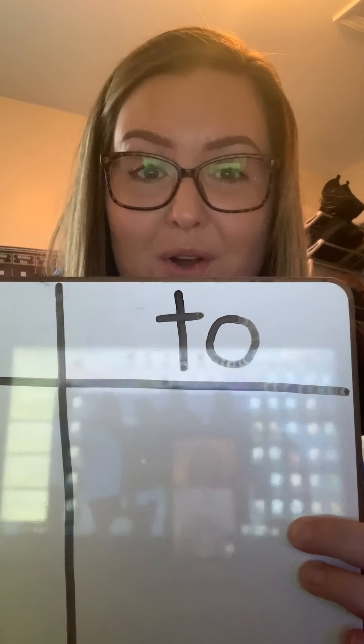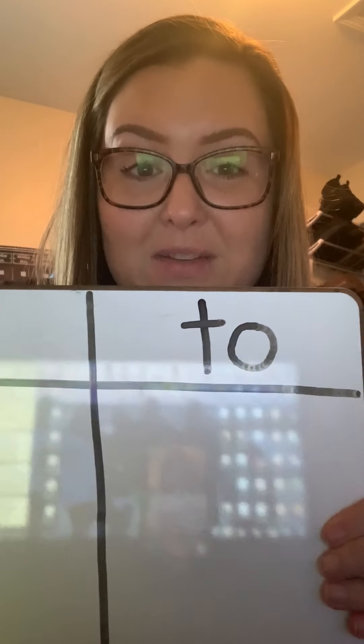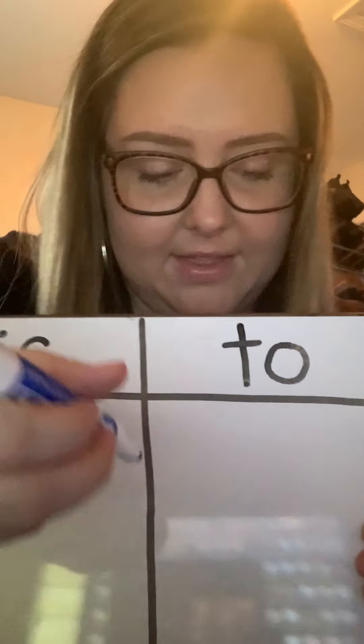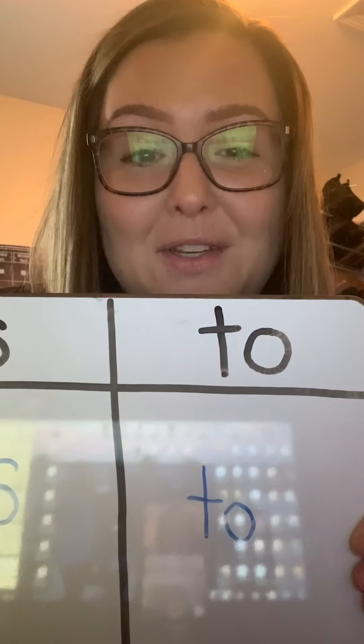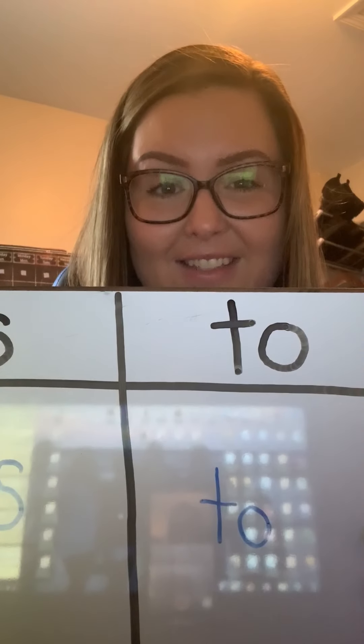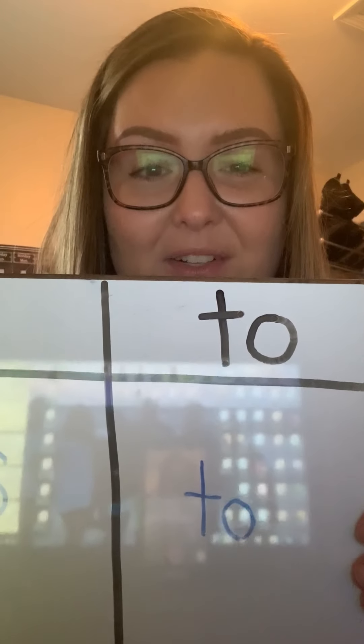Now we need to try to write the word. So you want to get your crayons or your pencil and your piece of paper ready. To write the word 'to', we do T-O, To. Now I want you to try. T-O, To. Very good job boys and girls.